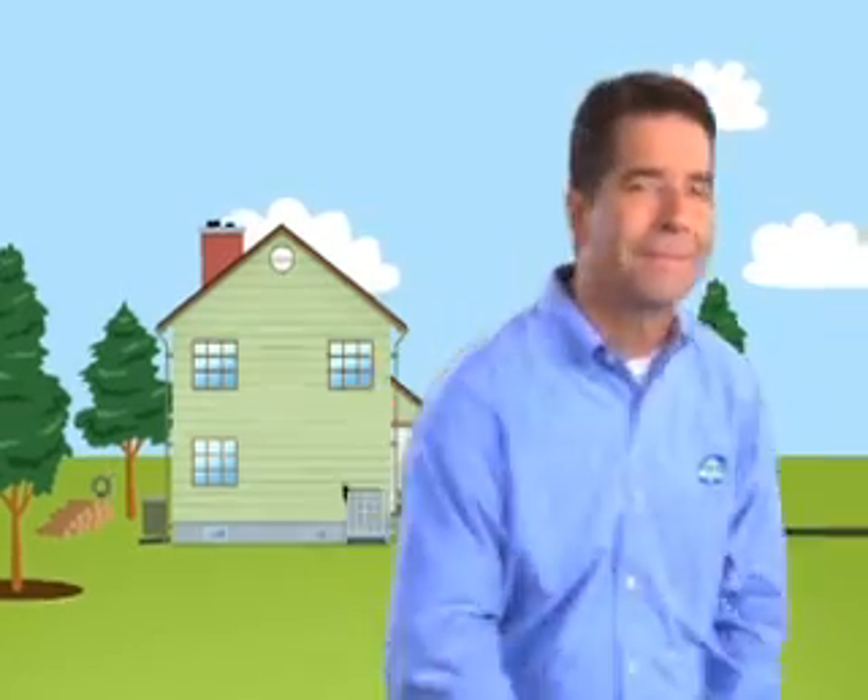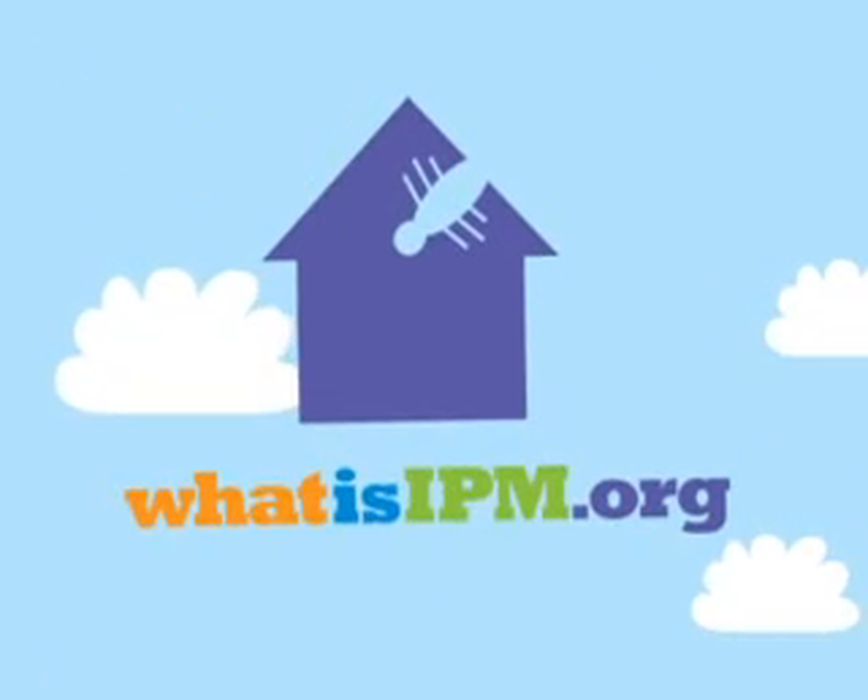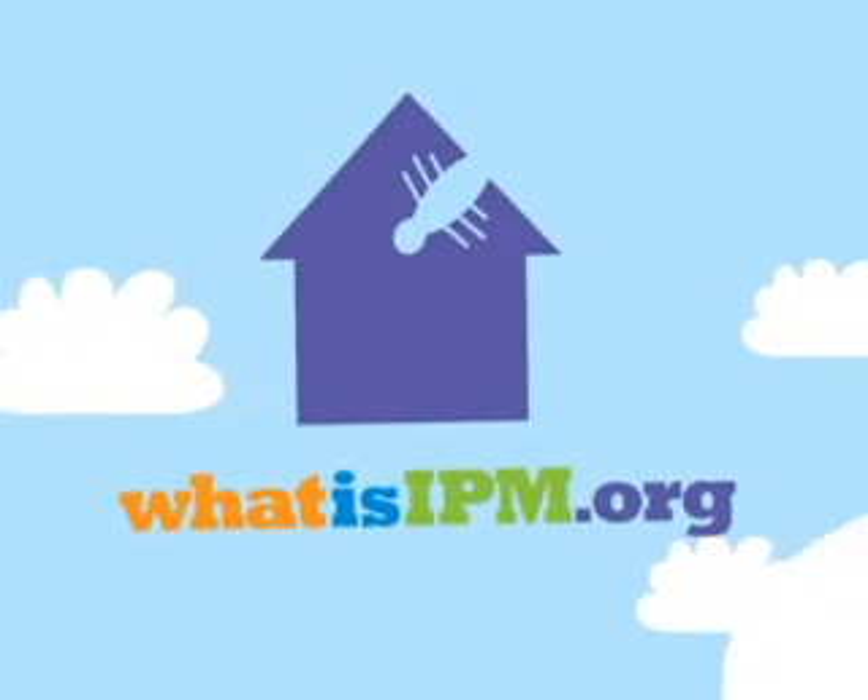After all, they're just looking for a place to call home. Thanks to IPM, it won't be your place.